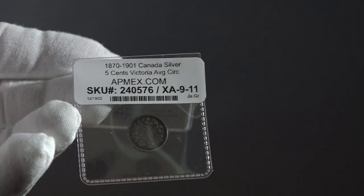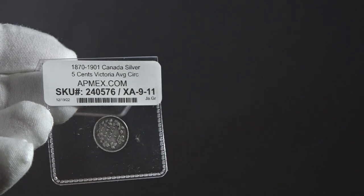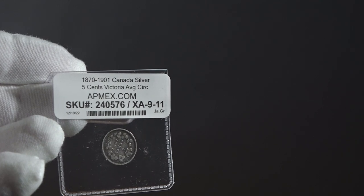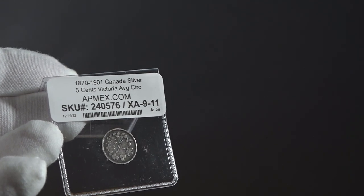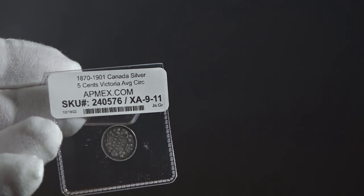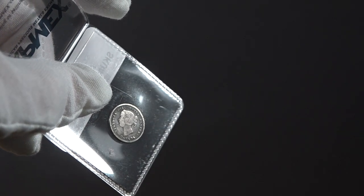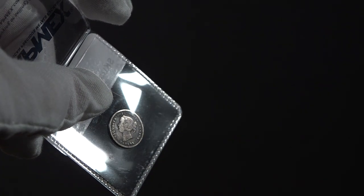Next we have a Canadian 5 cent coin, which is much smaller than the American in this particular year. This was a coin that I picked up for $16.66. It's a much older coin, one that I did not have and one that I thought was very interesting. So that was a cool one that I'll be able to do a video over — look forward to that.